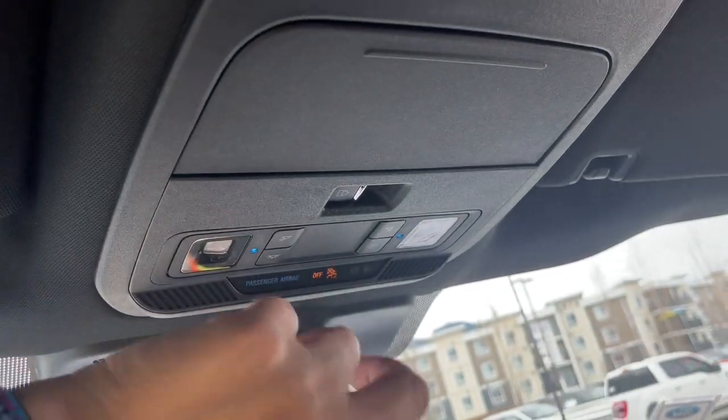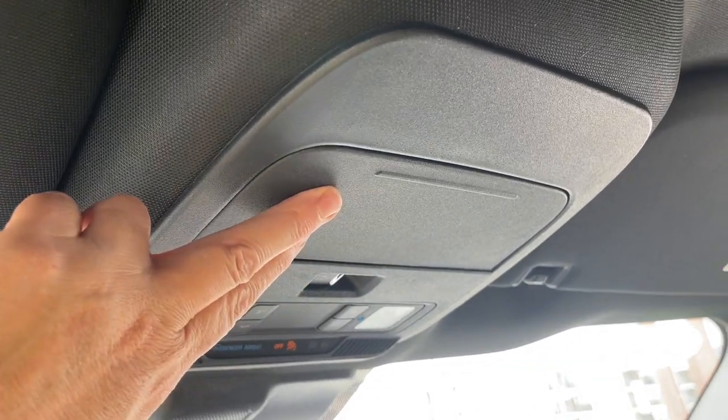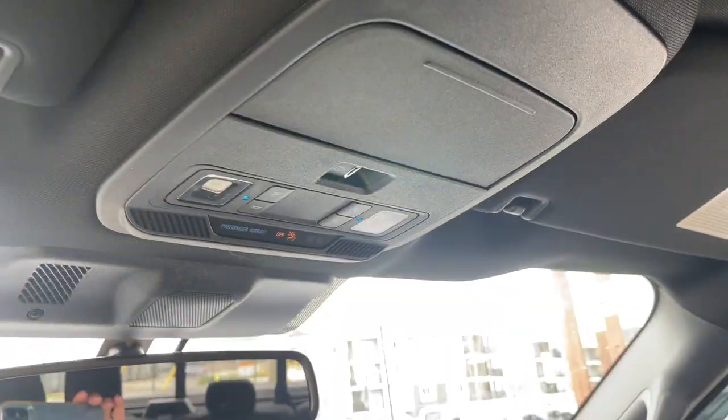And then you have the auto-dimming rearview mirror. There are your lighting controls — press on there. This controls the power sliding rear window, and you have your sunglass holder. And you're all set to go.